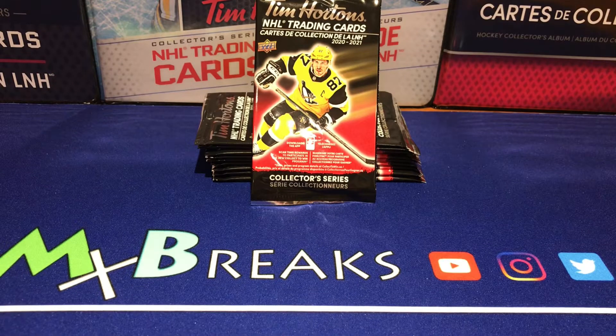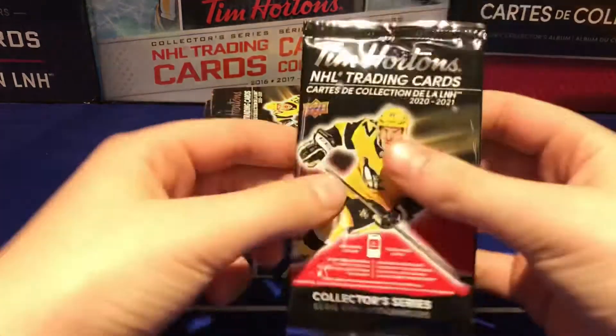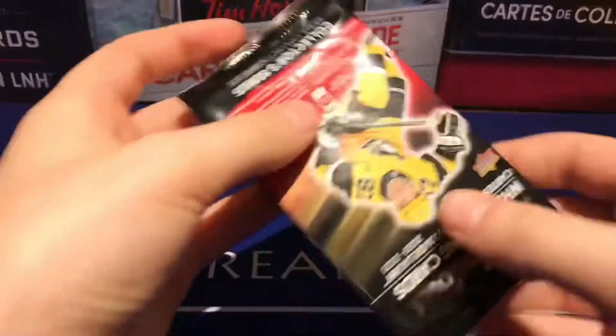Hey guys, welcome back to another video. Today we have some new Tim Hortons 2021 hockey cards. We have 10 packs here, three cards per pack. You can buy boxes of a hundred packs. These come around about every November, so they're super fun to open. The odds are we have a few different cards here.